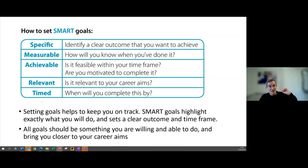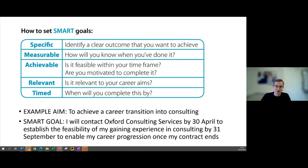SMART goals highlight exactly what you will do, set a specific time frame for when you're going to do it, and set a clear outcome for what you're going to achieve. Thinking of this in terms of a career transition framework can be a new way of going about it, because you're setting yourself clear targets to get from your current situation to that career transition. It can be quite a transformative way to look at your career transition plan.